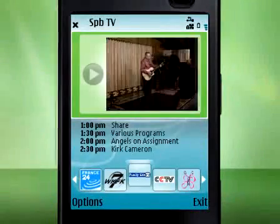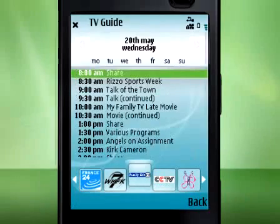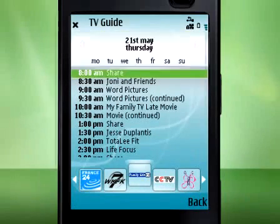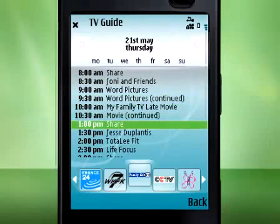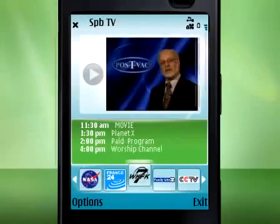You can access settings like volume and backlight directly in full screen mode. The integrated TV Guide will keep you informed about the upcoming shows. You can set a reminder if you don't want to miss your favorite program.